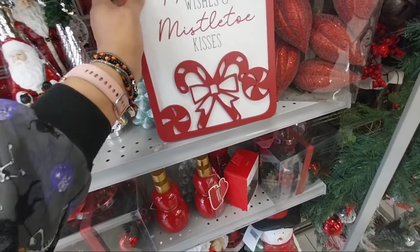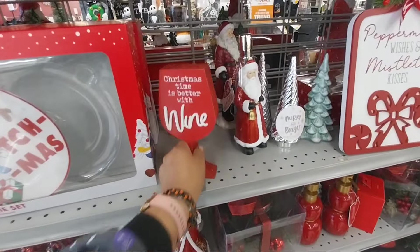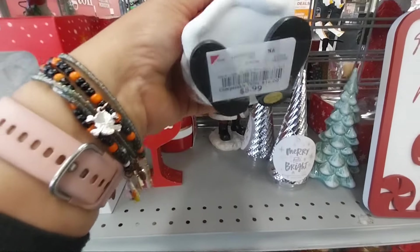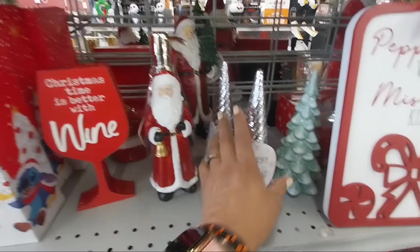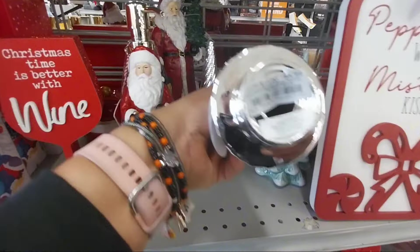We're going to decorate the Christmas tree, coffee bar, kitchen, living room, and outdoor. And probably maybe I can show y'all the restroom. I need to paint a lot, guys. So I need to start getting the house ready for next week. We'll see what happens.